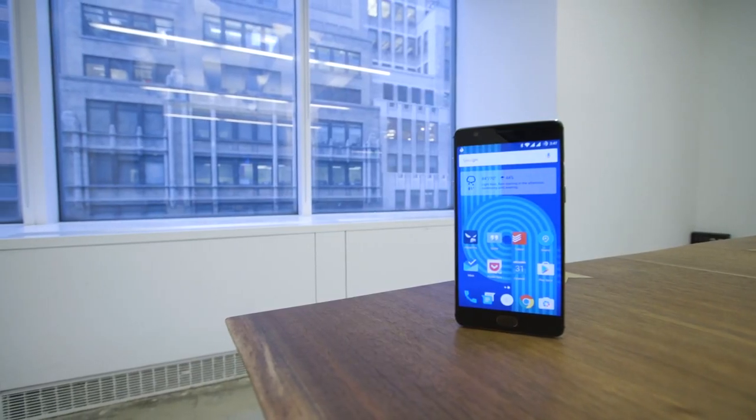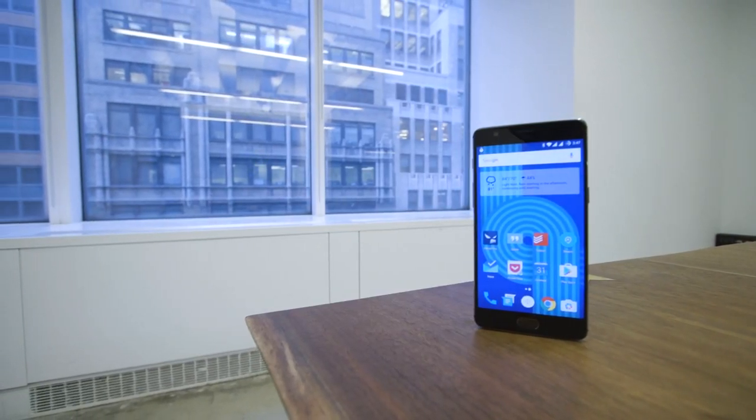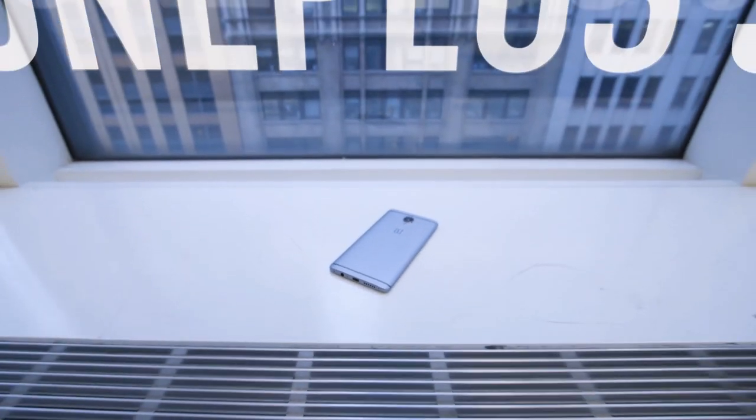There have been a ton of $400 Android phones that promise to be just as good as high-priced flagships, but so many of them have missed the mark. But this new attempt from OnePlus might be the one that actually gives Samsung, LG, and HTC a run for their money. This is the OnePlus 3.